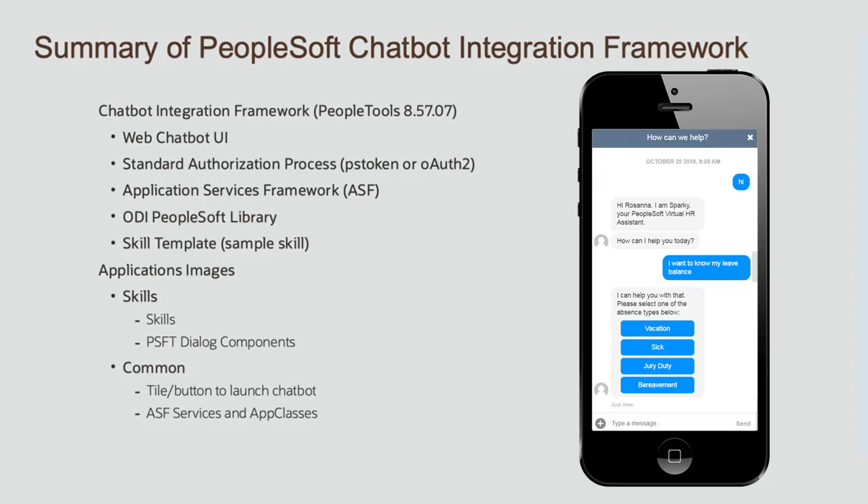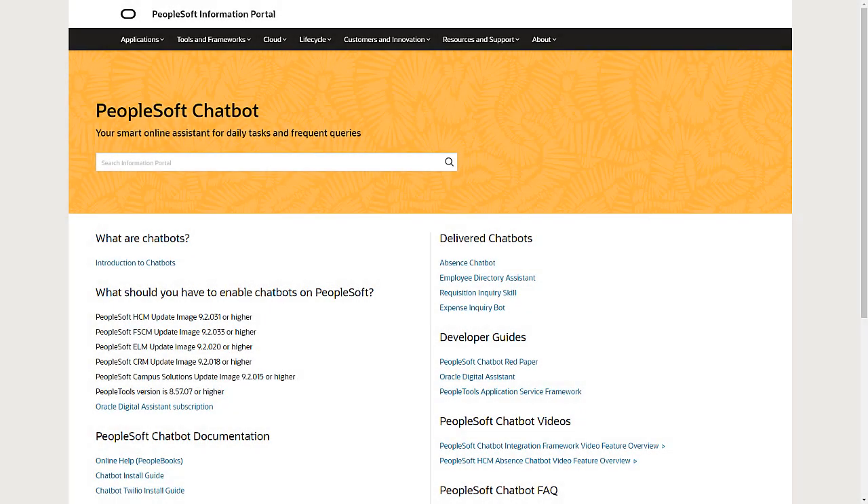Since PeopleSoft chatbots come with the ODA platform license, you can also use the platform to support chatbots outside of the scope of PeopleSoft. You can get more information on chatbots and their use with PeopleSoft at peoplesoftinfo.com under Tools and Frameworks.